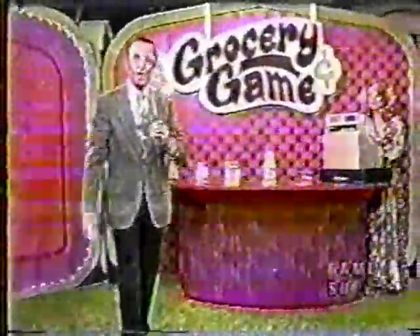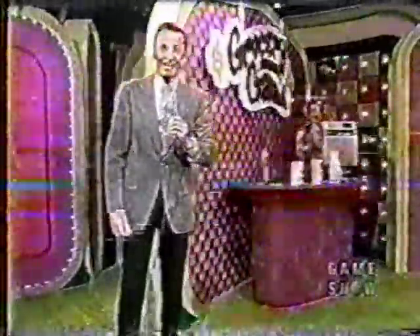Do you suppose we can keep this up for a full hour, one winner after another? We just might. We'll be back after this. It's going to be Carmen Anderson — come on down! You're the next contestant on The Price is Right.